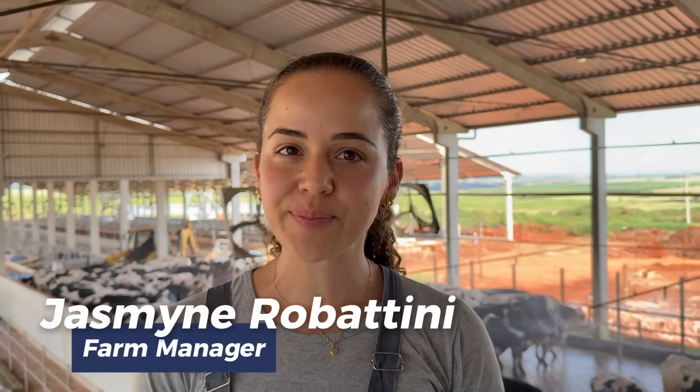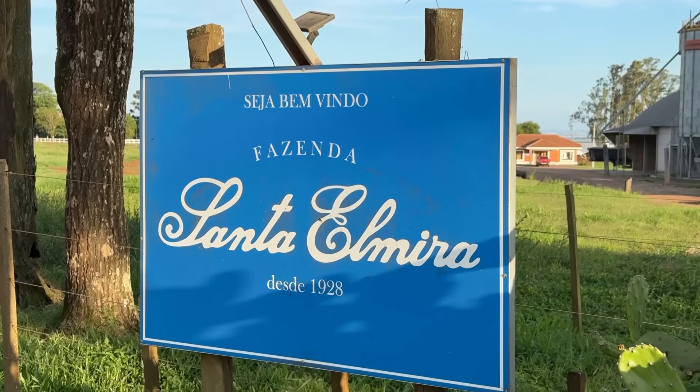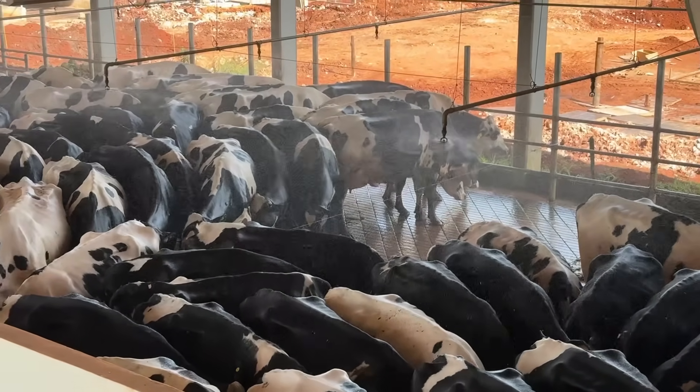My name is Jasmine, and I am a veterinarian here at Santa Elmira Farm. I started working here in July 2022, so it has been almost two and a half years. When we started, the farm had 240 lactating cows, and today we have 290 lactating cows. Currently, we have an average production of 40 liters per cow per day, as a general average, delivering approximately 11,500 liters per day.